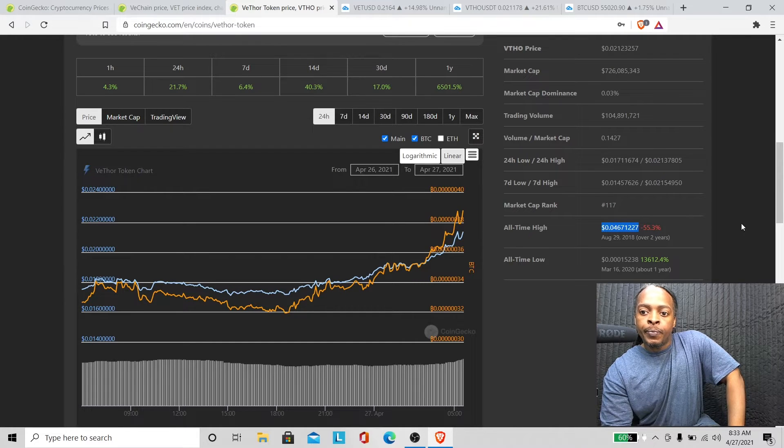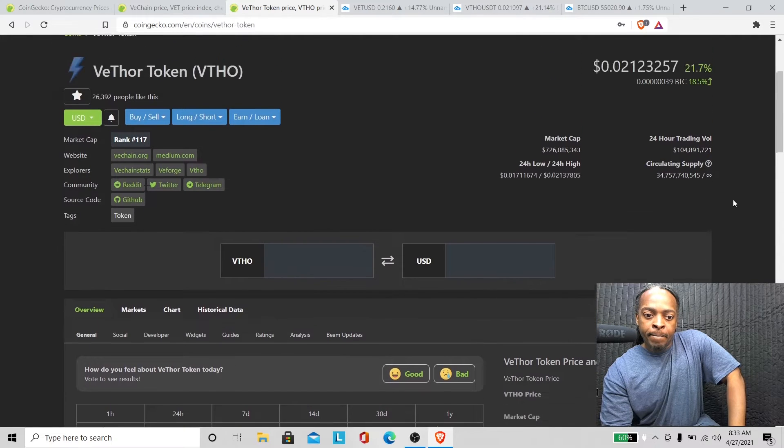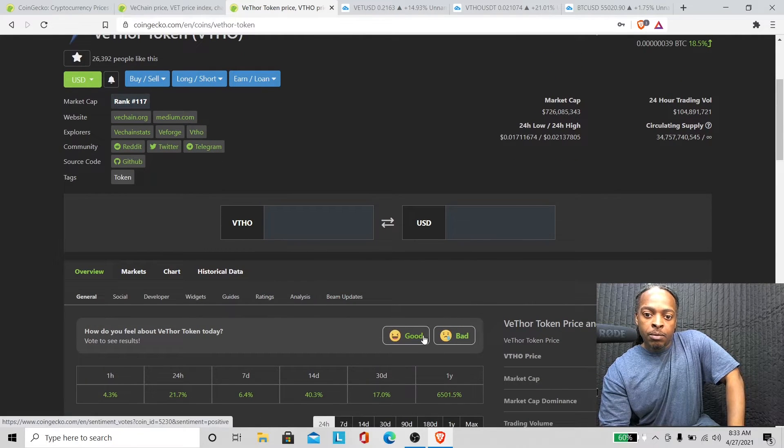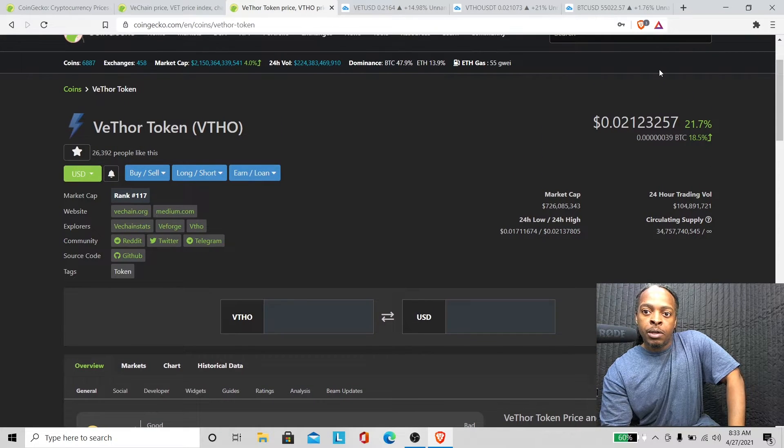That all-time high level is right here on the chart. So all we gotta do is keep moving up. Hopefully Bitcoin doesn't dump on us — as long as Bitcoin doesn't dump, we're good.